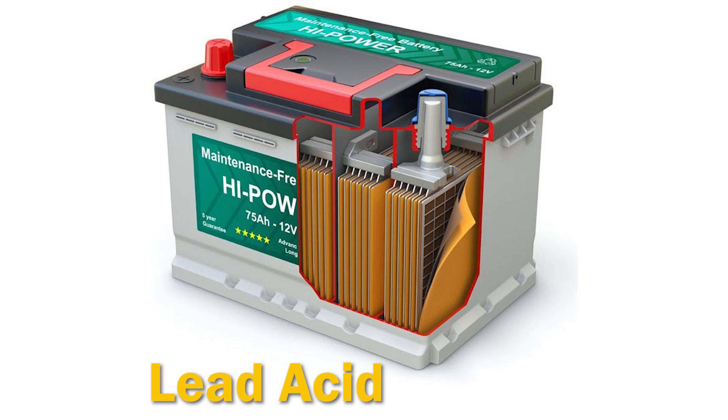There are a lot of pros to lead acid batteries — they're inexpensive and widely available — but they're also heavy. They have a much shorter lifespan than other types of batteries on the market, and they have deep discharge limits attached to them.